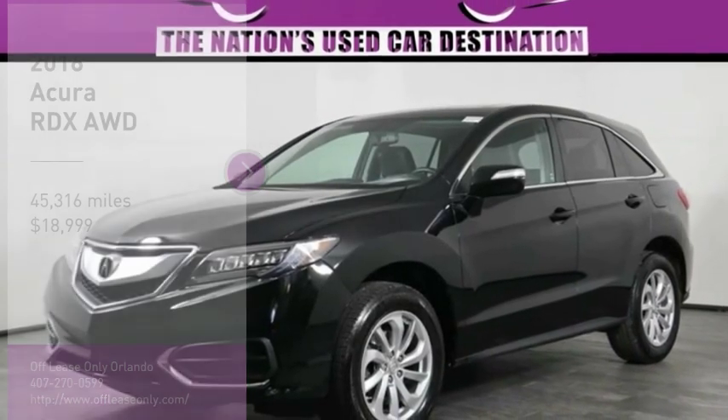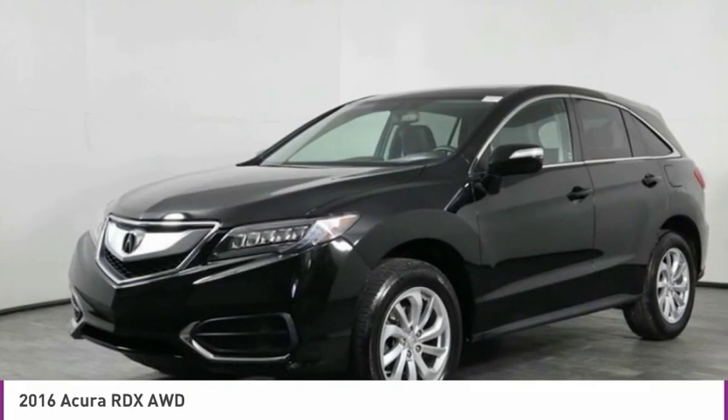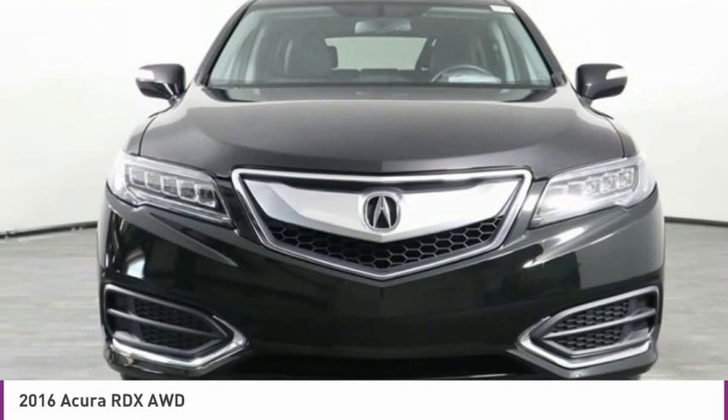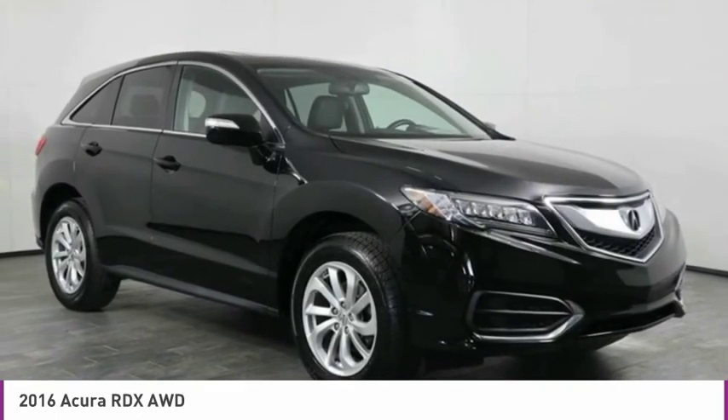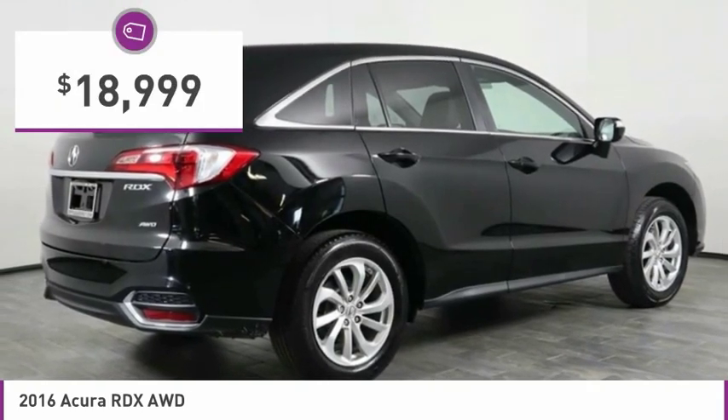Looking for the right vehicle? Check out the 2016 RDX. Viewed as Acura's answer to BMW's sporty X3, the RDX offers a stylish interior, plenty of sport, and a nice amount of utility, and is priced below $20,000.